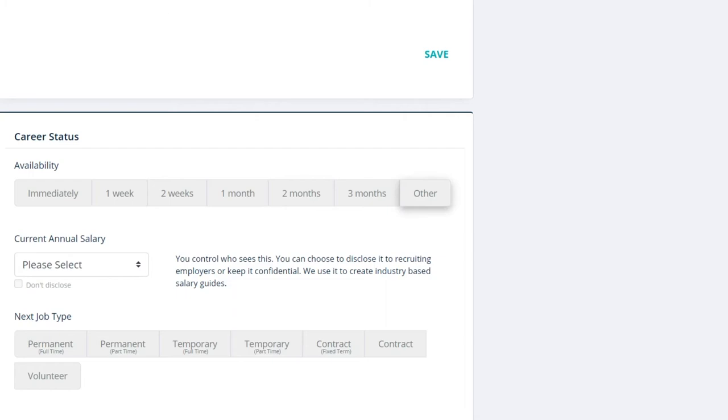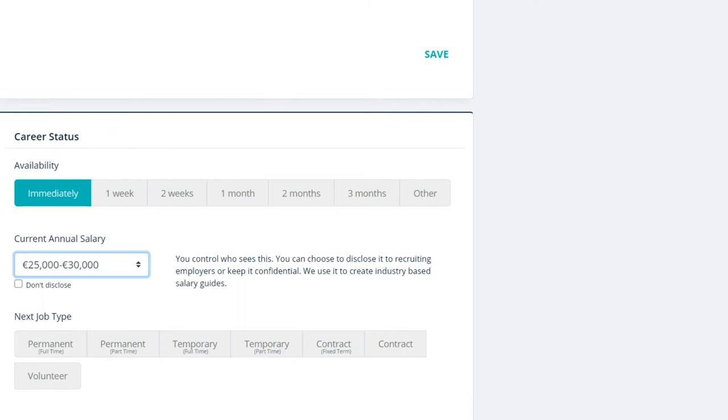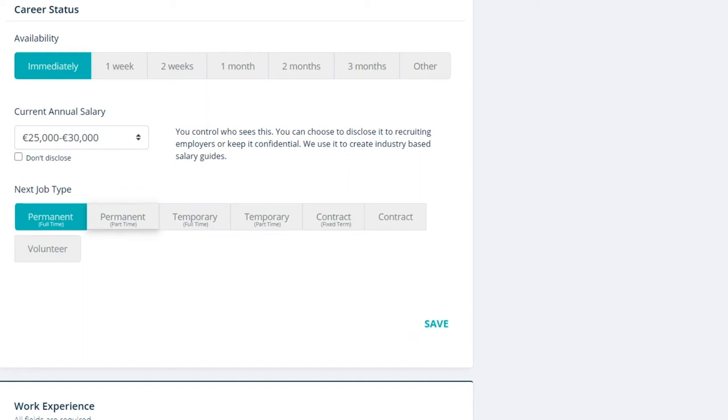Then come down and there will be another section that says career status. This will ask you your availability and your current annual salary. If you look at the current annual salary you can click the arrows to get a range of salaries to choose from. If you don't want to disclose this, you can click don't disclose. Underneath that you will see next job type — whether you're looking for permanent full time, permanent part time, temporary full time, and so on. Click whatever applies to you, and you can select a number of them. Then press save.